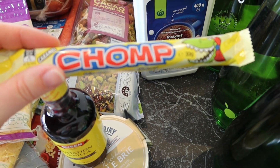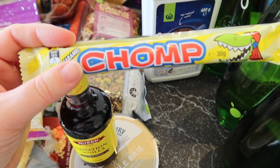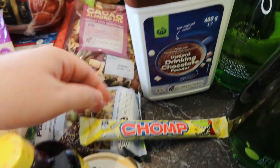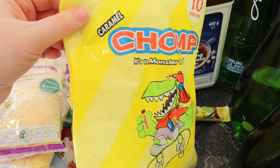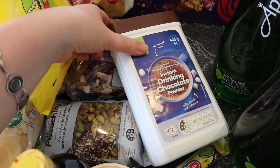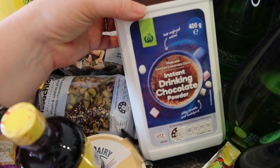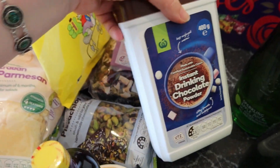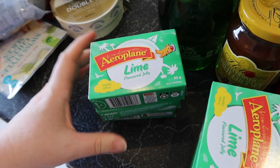My husband claimed he had never had a Chomp. He lived in America for a while as a child, so I think he may have missed out purely because he wasn't in Australia. So I got him a Chomp to try — I told him he can't have it until I finish this shopping haul. I also got some little tiny snacks for the kids to have one each, and some drinking chocolate. Even though it's summer here, it's been really cold the last couple of days, so it's Christmas and we can just pretend we're having Christmas in the Northern Hemisphere. These are for a gift. And then I got six lime jellies — that's for the trifle I'm doing for Christmas Day, and I'm about to make those up now so they can set for tomorrow.